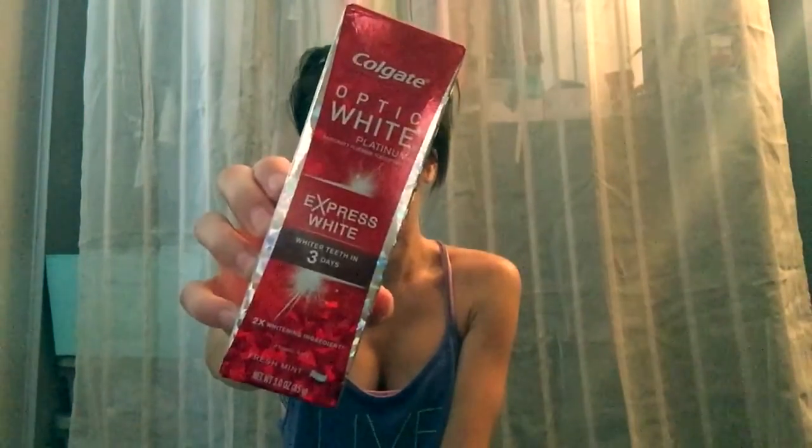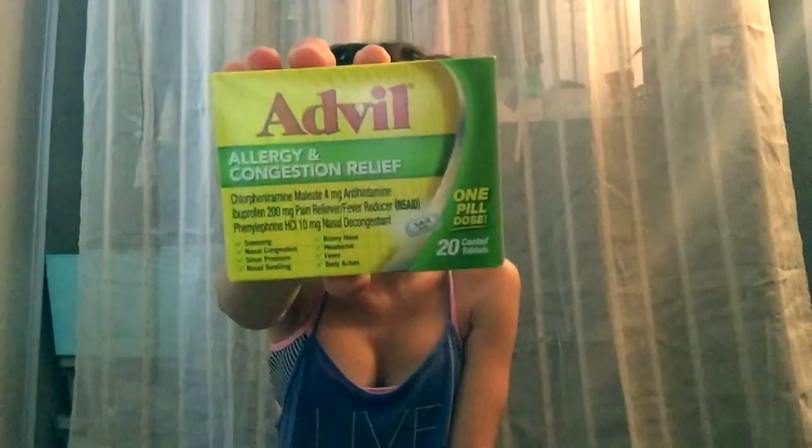I just picked up an Optic White Platinum Express White toothpaste — just that. And then I suffer with allergies all year round, and I found that Claritin does nothing for me. I would highly recommend this if you have allergies — it's the Advil Allergy Congestion Relief. This stuff is amazing.